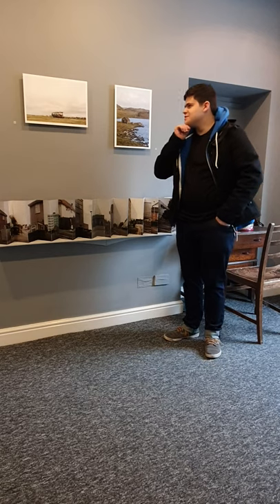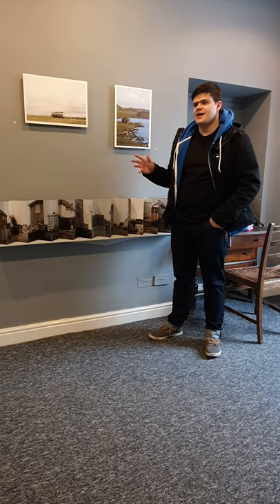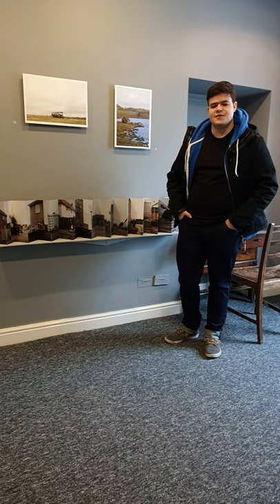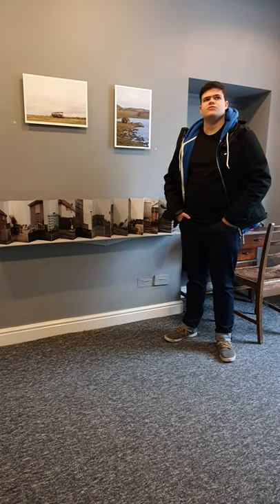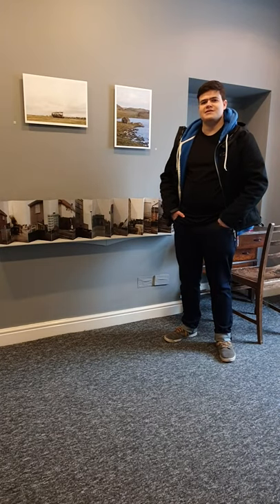Some context to this: these images are shot in the Isle of Lewis in the Outer Hebrides. The Isle of Lewis is the north-westernmost isle in the Outer Hebrides. It is the size of Belgium but only has a population of 20,000 people, so it's very isolated and rural, which I think is pretty obvious in the images.